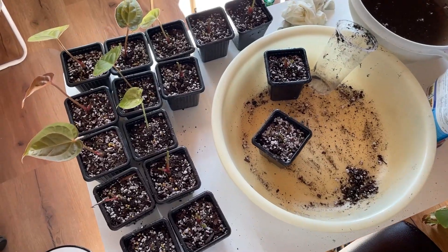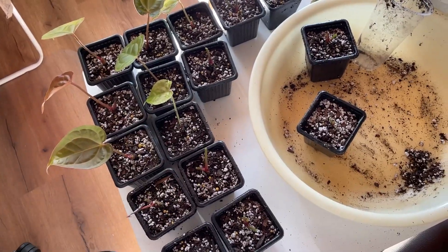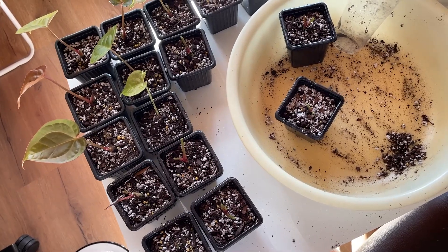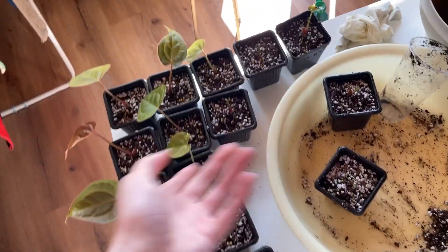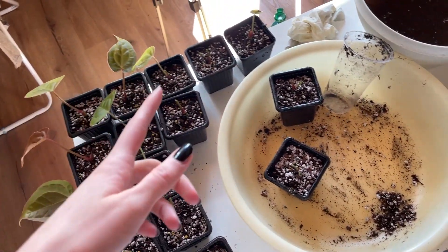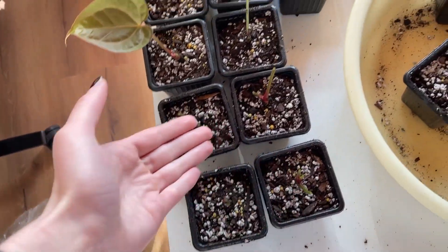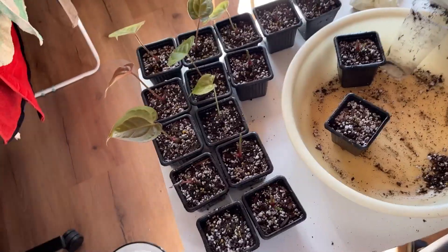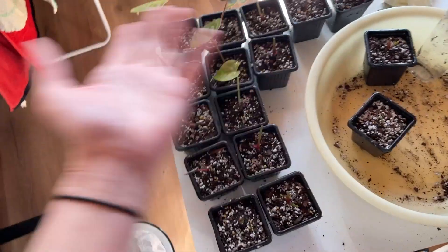Everyone is now freshly repotted. I think I'll leave these leaves as is — repotting, washing the roots, and putting them into new soil is already a big shock to them. I'll go and flush with water. As you can see, I have a lot of stumps now — more than half — and then we'll put them back and hopefully they'll be fine.